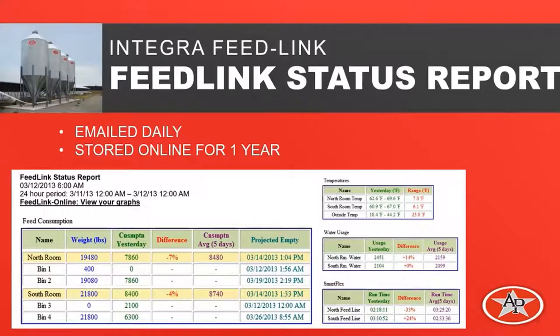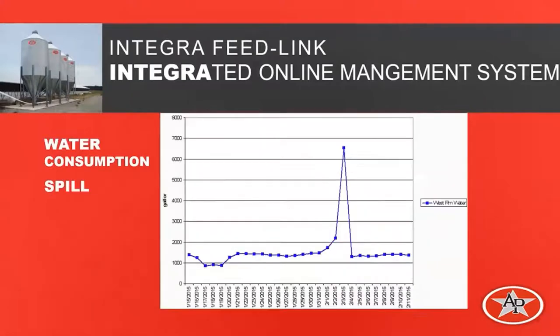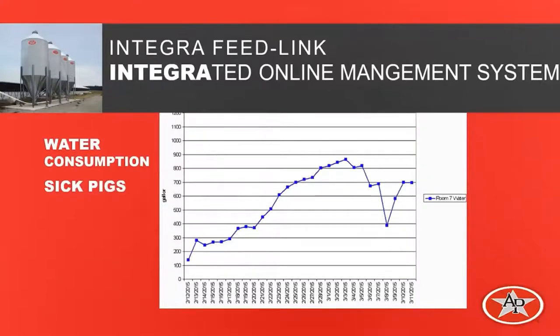If you prefer a graphical view, there's a hyperlink right on your daily status report. Here happens to be a feed outage — you can see how the consumption was increasing, there was an out-of-feed event, and you can see the disruption caused. Here is a water spill event — they got on it very quickly and were able to take care of the situation without excess water going into a pit. Here's a graph where a group of pigs was sick during the turn. You can see everything was rolling along fine, the pigs got a little sick and went off water. By catching this early, hopefully we could medicate these pigs and avoid that major disruption.